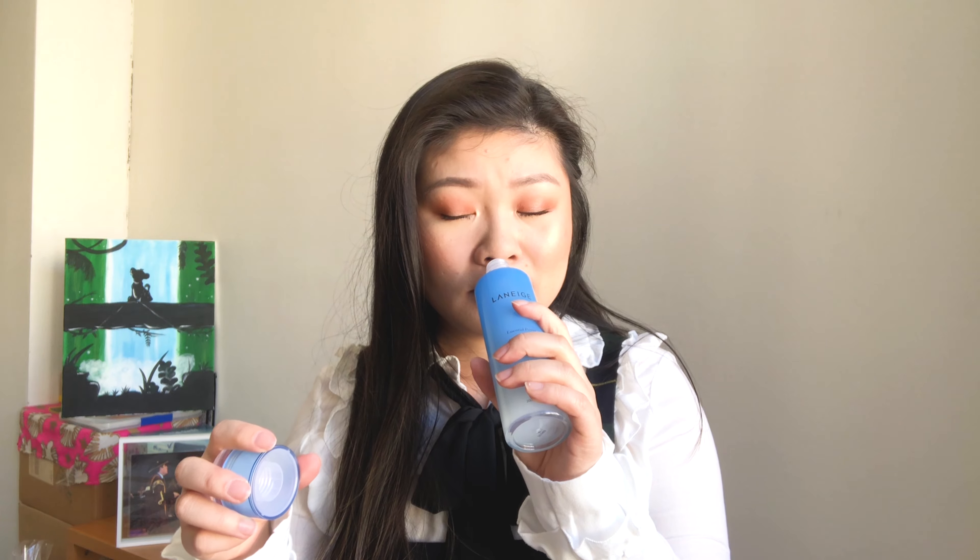For skincare, I recently started using this Laneige skin toner — I featured it in my first ever Instagram Reel. My sister actually had this first and then I tried it from her. I really love not only the scent, which is my favorite kind of skincare scent — fresh, not too sweet, not floral — but also because with most toners it doesn't hydrate my skin enough and I feel like I have to keep going back for more, which is a waste of product.